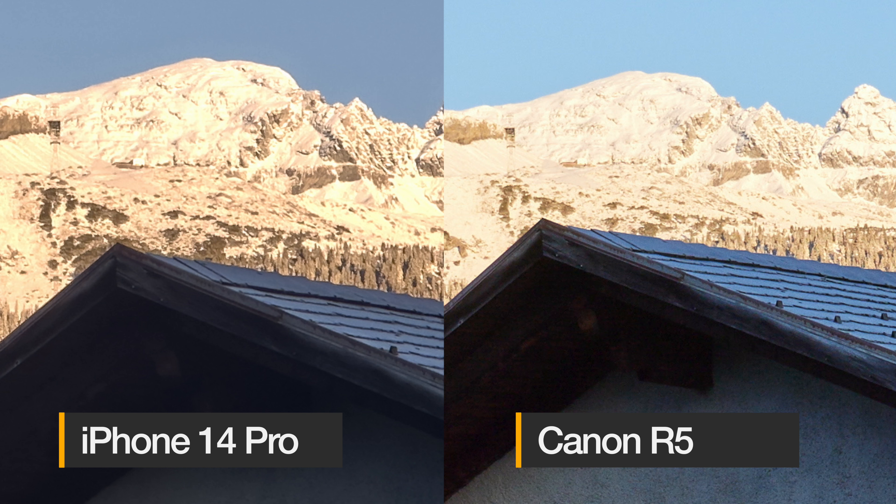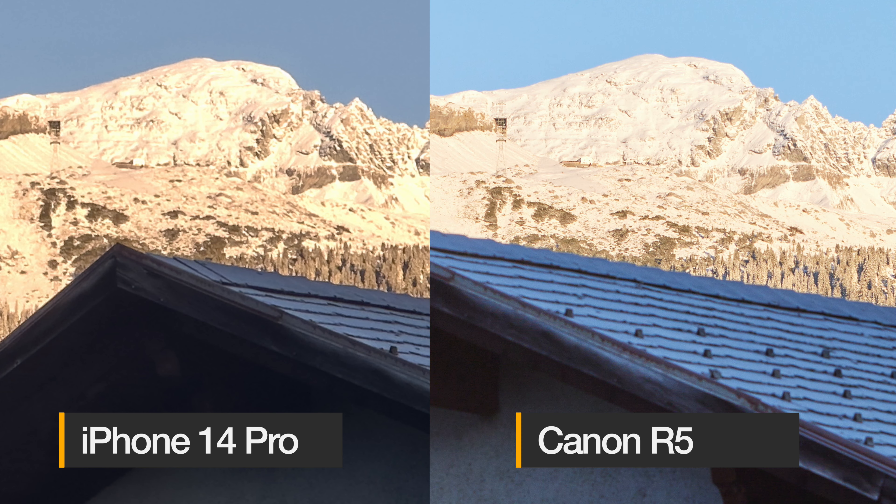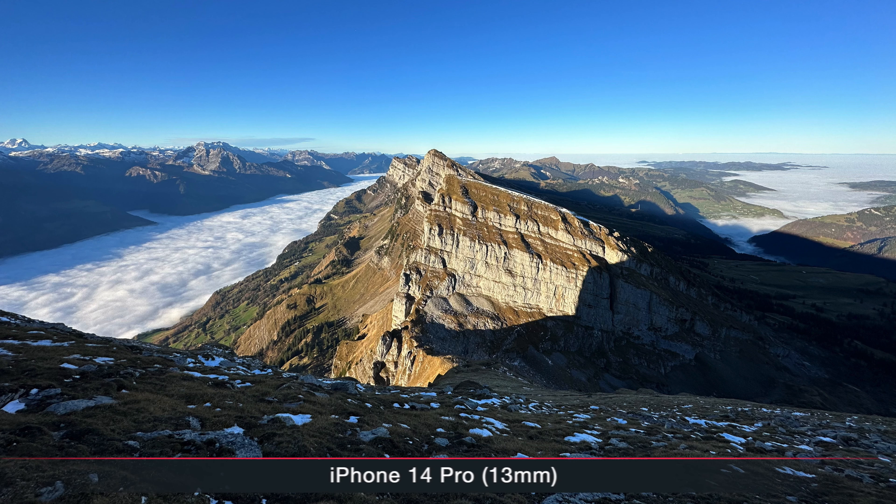I then switched to the 70-200mm at 70mm on my R5 — that's why you have an interchangeable lens system. The house is a bit blurry because I didn't close the aperture enough, but looking at the mountains the difference in detail is huge and the dynamic range is better. Obviously when you need more reach, an R5 or any mirrorless camera with a proper telephoto lens still beats the iPhone. But what about when it gets darker, where the bigger sensor should really perform better?